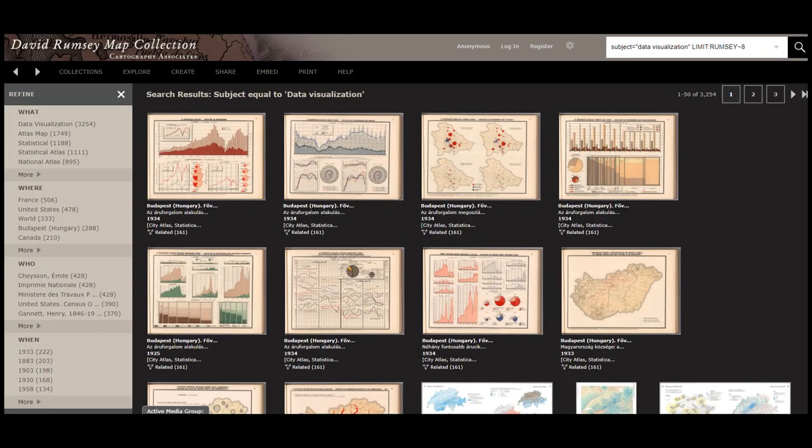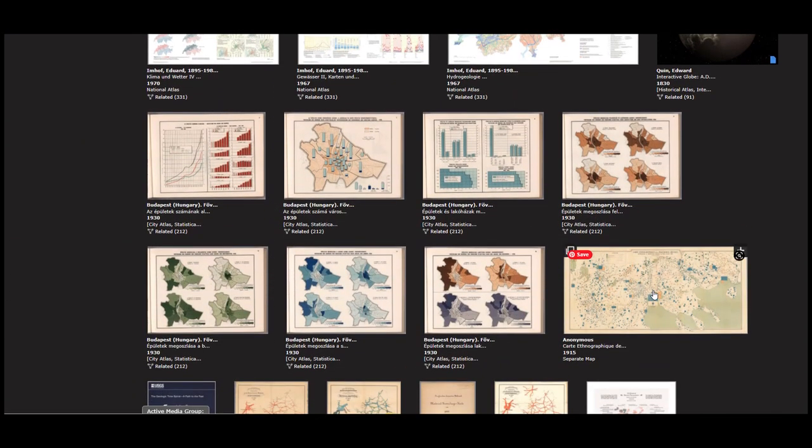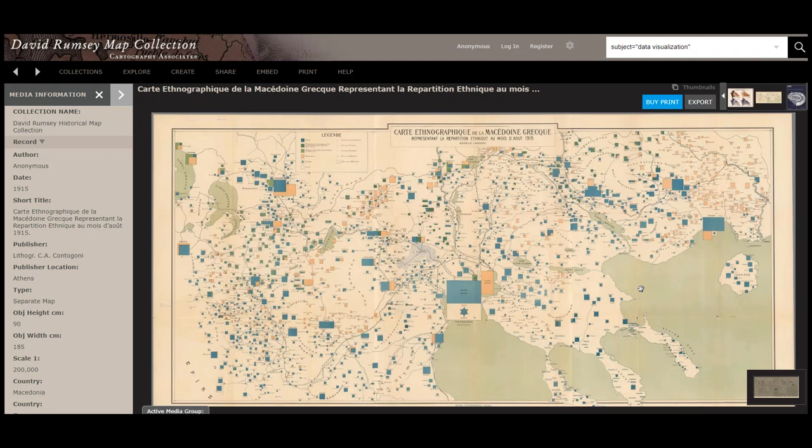Data visualization maps can present information in a graph form or by symbols on a map. This 1915 map shows the ethnic distribution of people in Greece at the time. Looking at this map, this type of map almost tells a story. You can see where populations are integrated and where they are isolated. It may help you better understand the environment and background of your ancestors.